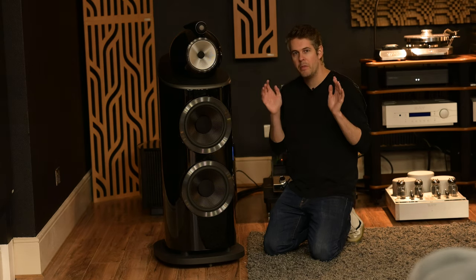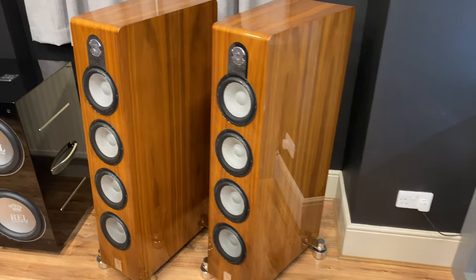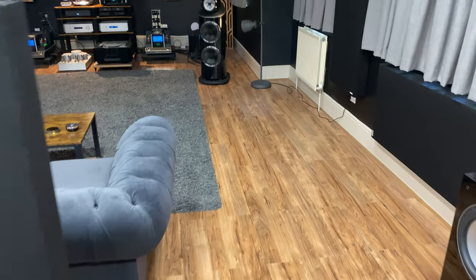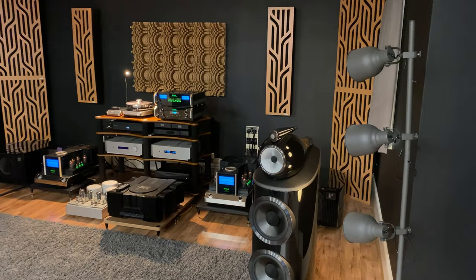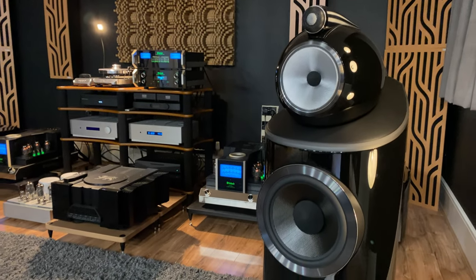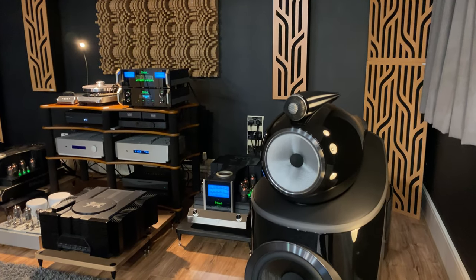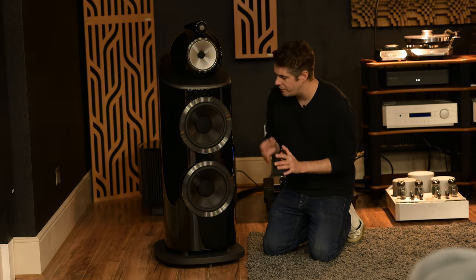We are in the big room and in here we've got some very special equipment. For me this is a real treat because I don't get the opportunity to listen to equipment this big back home — it simply wouldn't fit in small room studios. The speakers are the brand new Bowers & Wilkins 801 D4 — diamond tweeter at the top in a separate compartment giving you big expansive highs, the continuum driver mid-range, and carbon fibre bass woofers.